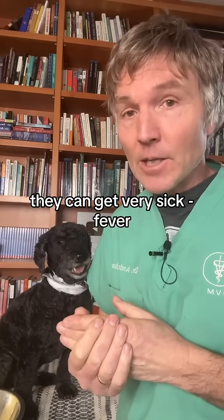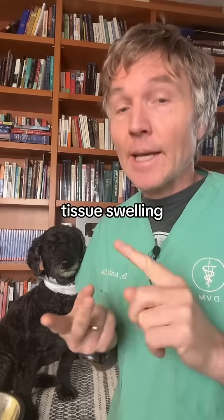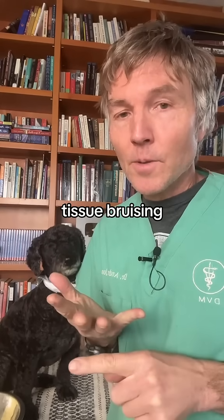And if a dog is infected, they can get very sick. Symptoms include fever, tissue swelling, excessive bleeding, and tissue bruising.